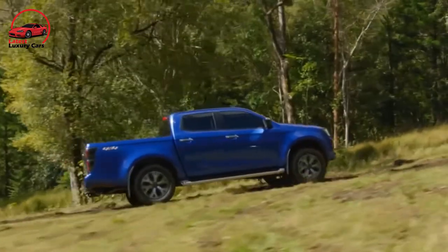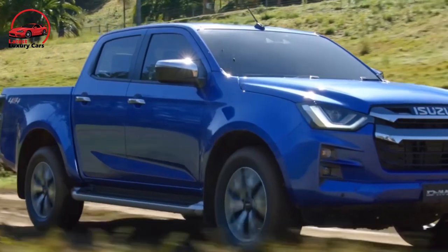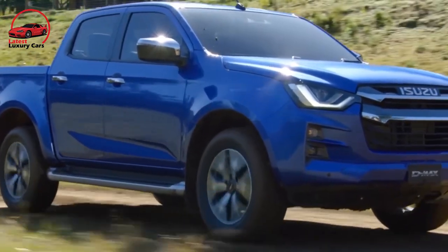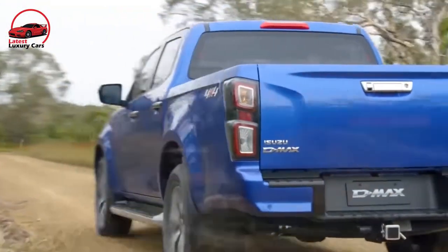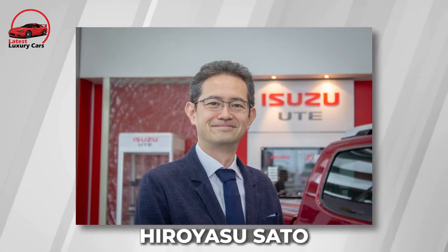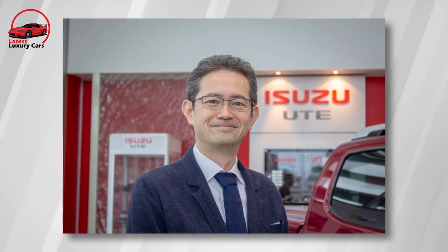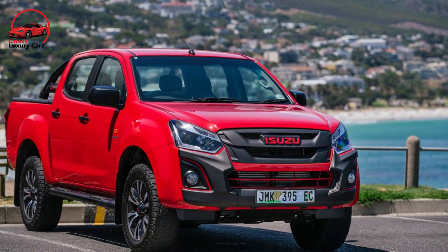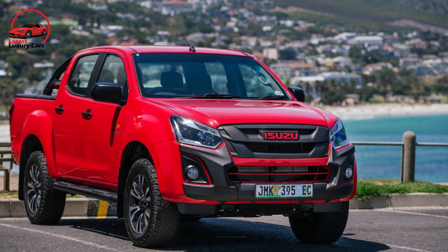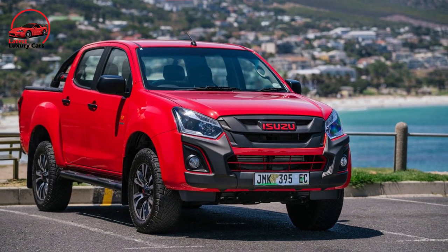This is the most substantial change to the Isuzu D-Max line since its launch, with each model set to receive a bolder design appeal, additional amenities, and three new models introduced providing consumers more choice, says Hiroyo Asuseido, Managing Director of Isuzu Ute Australia. What happens when it's time to upgrade an existing strong product? The 2023 Isuzu D-Max faces a difficult problem.